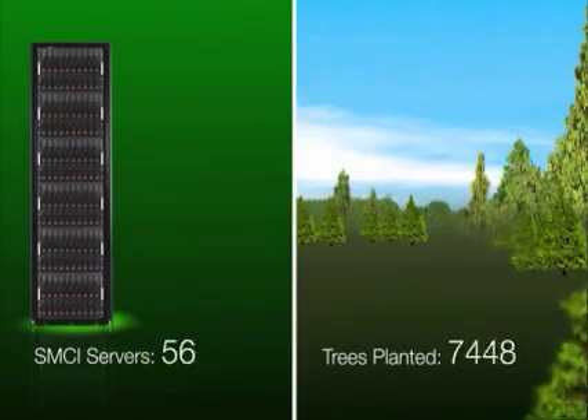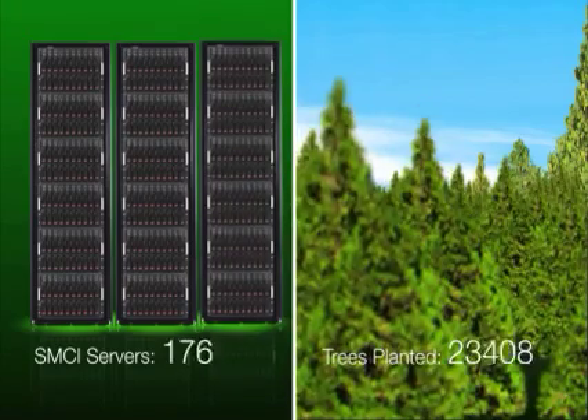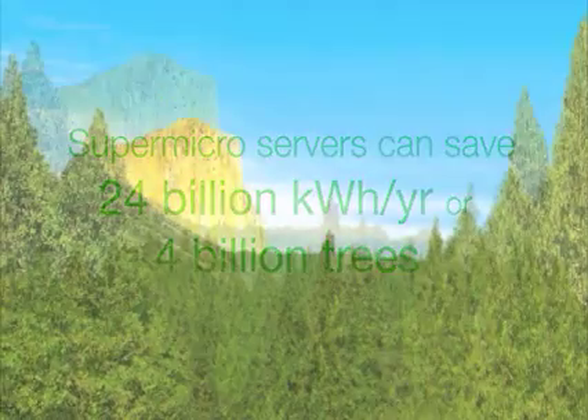Worldwide, the usage of Supermicro high-efficiency servers could save $2 billion per year in electricity costs, 24 billion kilowatt hours per year of electricity, or the equivalent of 4 billion trees.